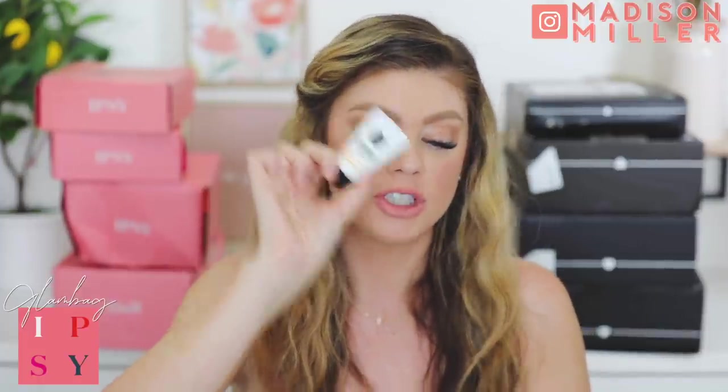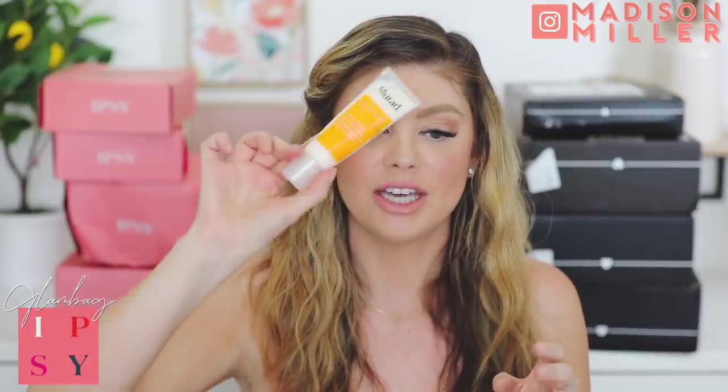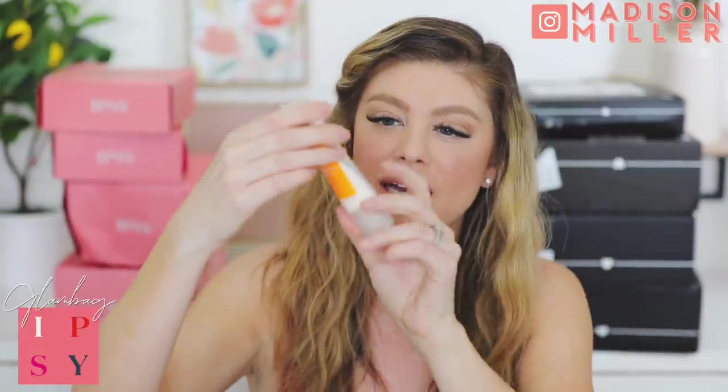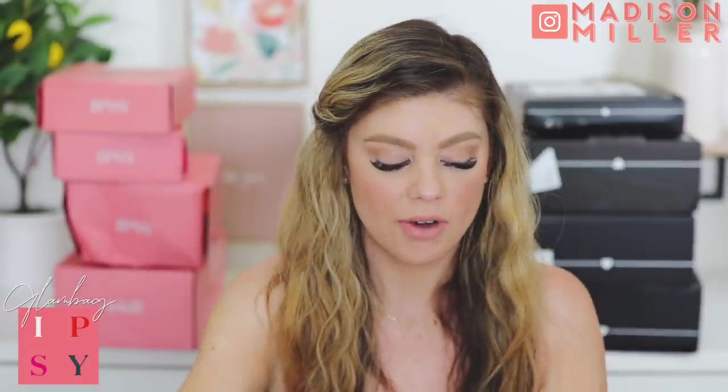Next up we have the Suntik I'm Pure Perfect Cica with an SPF of 50, dermatologist tested - this would be great for your beach bag. I'm always down to try out new SPFs. Some of my favorites include the Murad Essential C Day Moisture which has an SPF of 30 - that's the one I'm almost out of. But I'm always down to try out new ones, so this one will be fun.